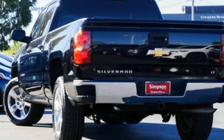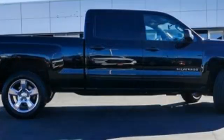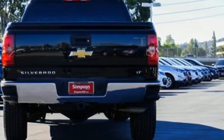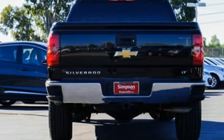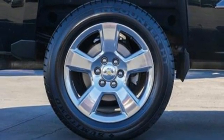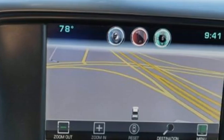V8 engine, rear wheel drive, driver selectable mode, trailer brake controller, integrated navigation system, Wi-Fi hotspot, dual zone climate control, trailer hitch receiver, gas pressurized shocks, and automatic transmission.